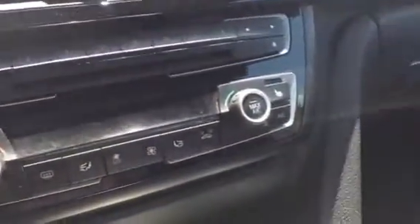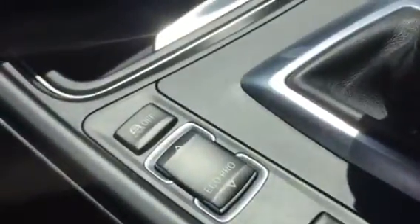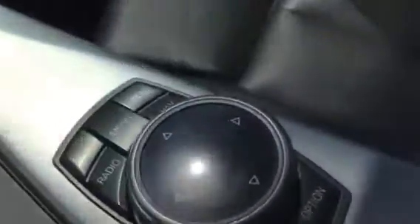The large screen and dynamic drives. We have the Sport, Eco Pro, and Comfort modes, and your iDrive. Beautiful brushed aluminum trim.